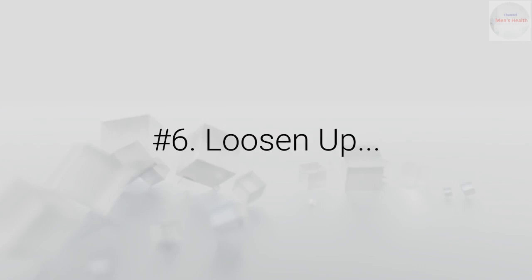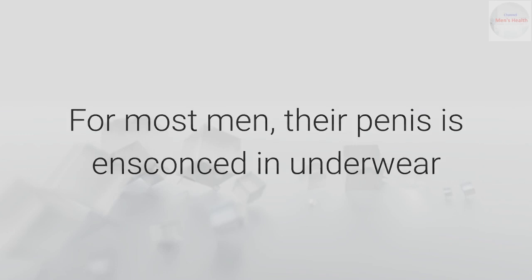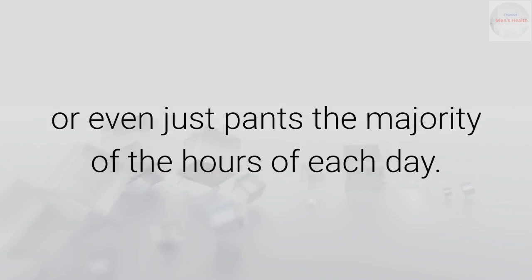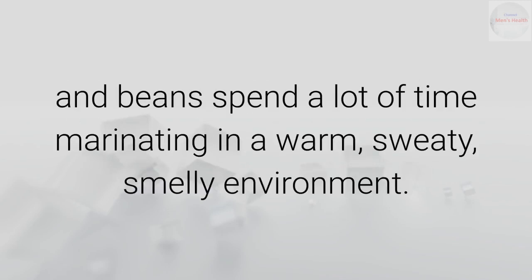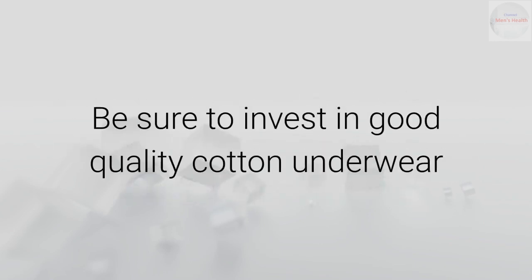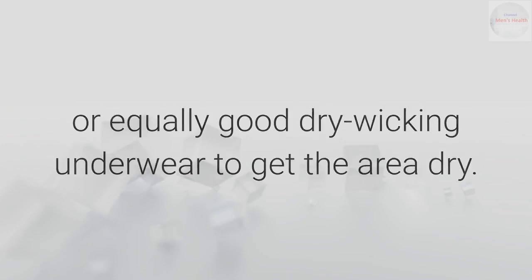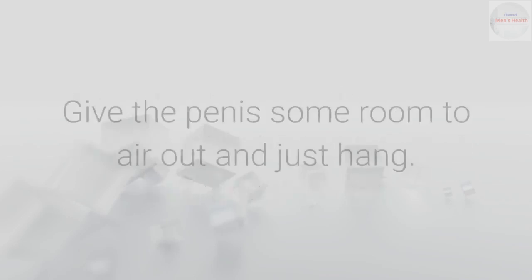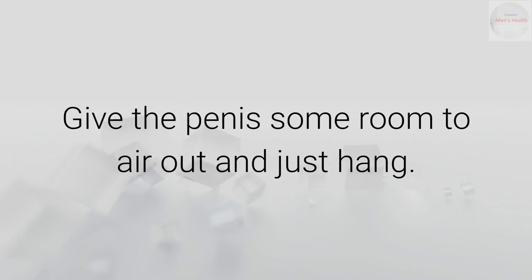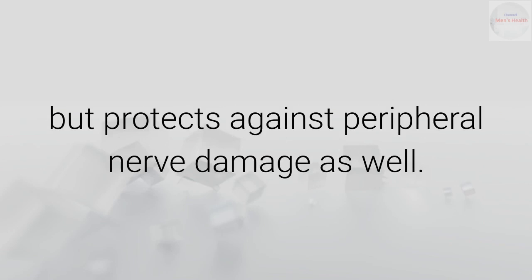Number 6: Loosen up — your drawers, that is. For most men, their penis is ensconced in underwear or even just pants the majority of the hours of each day. That means his sausage and beans spend a lot of time marinating in a warm, sweaty, smelly environment. Be sure to invest in good quality cotton underwear or equally good dry-wicking underwear to keep the area dry. The tighty-whities don't really need to be tight — in fact, they shouldn't be. Give the penis some room to air out and just hang. This not only prevents a stinky penis but protects against peripheral nerve damage as well.